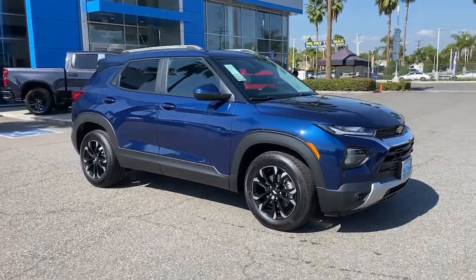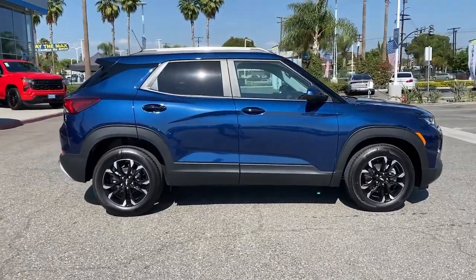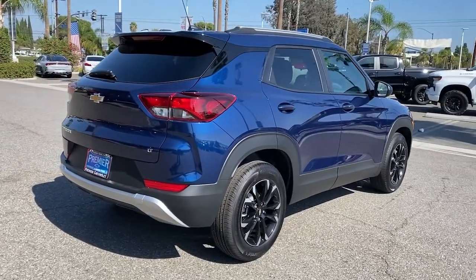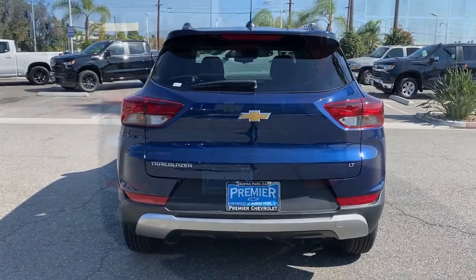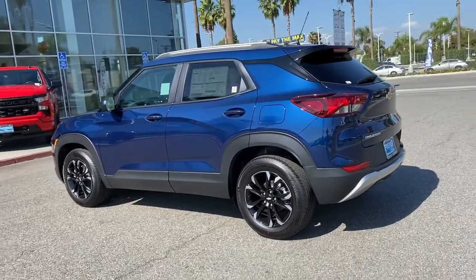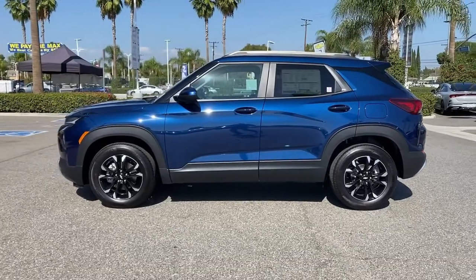Your next car could be the 2023 Chevrolet Trailblazer. Here's a Trailblazer that's ready to take you places in bold modern style. Its flexible spacious interior, touchscreen infotainment, and standard driver assist safety tech are wrapped in sculpted good looks. Options like available all-wheel drive let you make this sprightly subcompact crossover all your own.